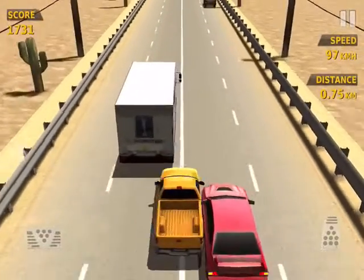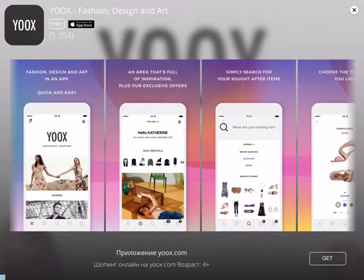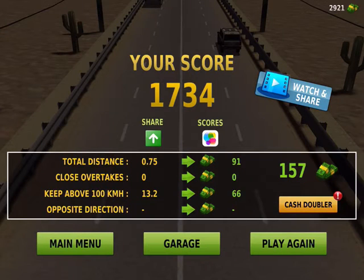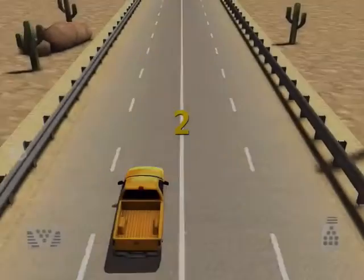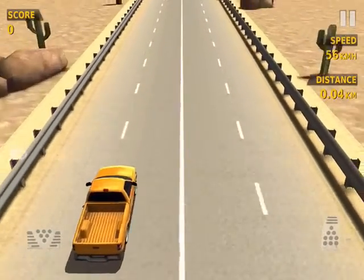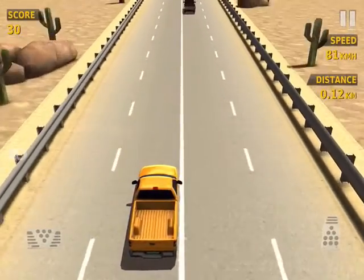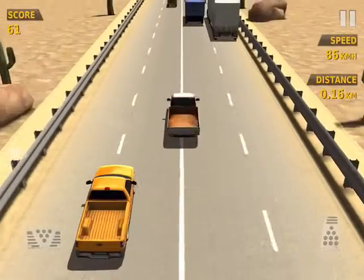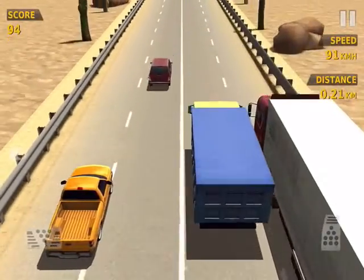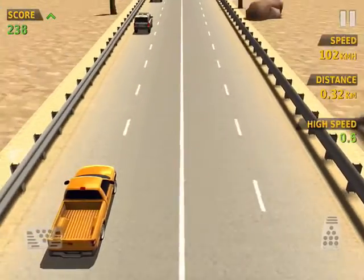In the Ford Ranger you get lumbar support adjustment across the range regardless of trim level. Also here, roof railing is reserved for higher-spec models. You do get LED daytime running lights. As for driving this 5.3-meter pickup — it's surprisingly easy. The Navara has a 12.4-meter turning circle, which is about the same as a BMW 7 Series. Okay, the BMW 7 Series is a big limo, but it's not a truck.